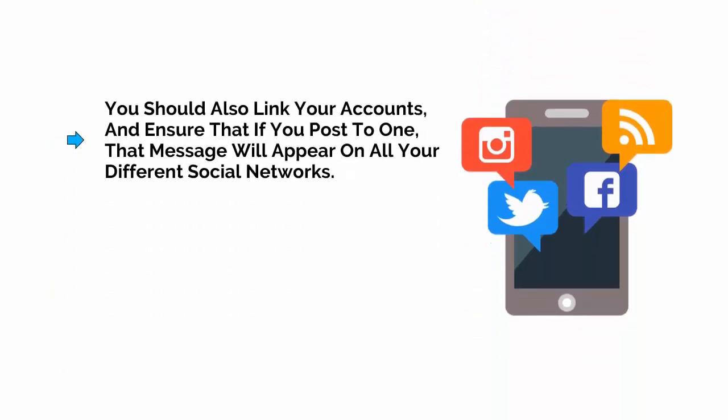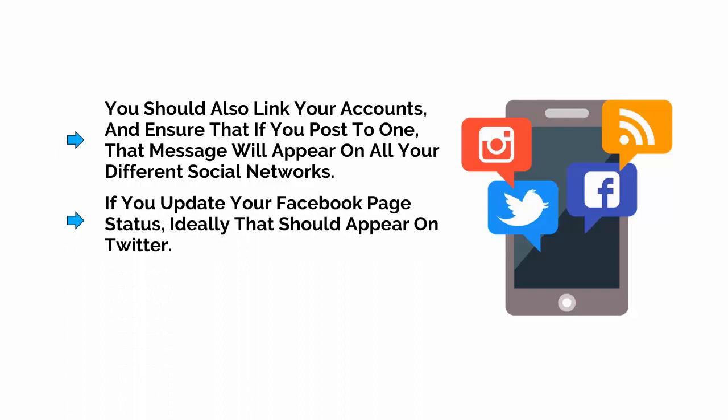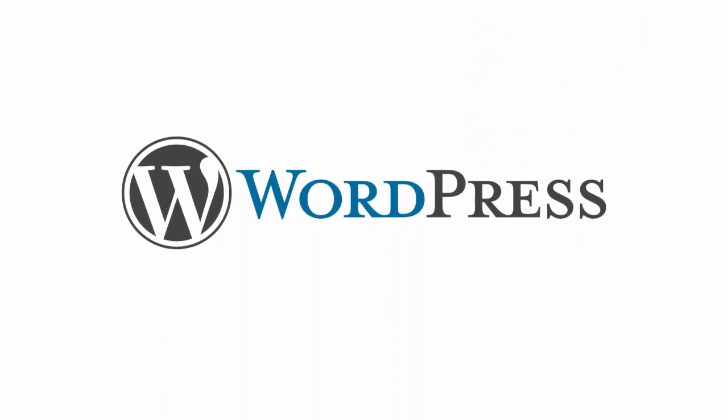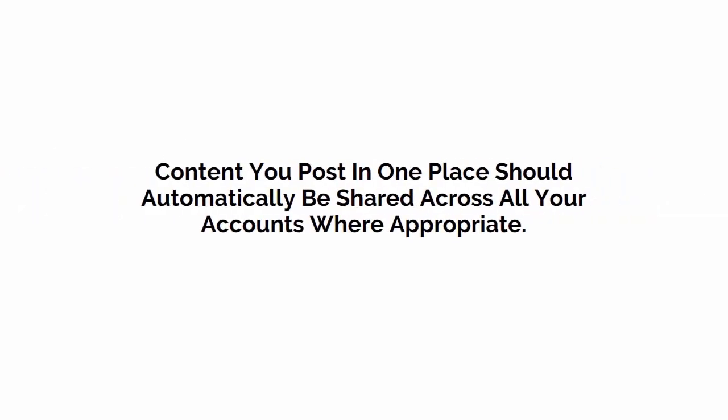You should also link your accounts and ensure that if you post to one, that message will appear on all of your different social networks. So for example, if you update your Facebook page status, then ideally that should appear on Twitter. Likewise, if you upload a new video, then you should have this appear on your Twitter account too. You can even set up WordPress to share new posts on Twitter. This is a great way to save time while providing compelling content to your Twitter followers. This feature is built right into WordPress, which makes the whole thing very easy. The take-home message is that content you post in one place should automatically be shared across all your accounts where appropriate.